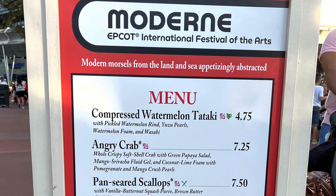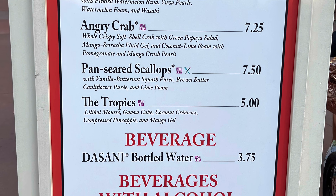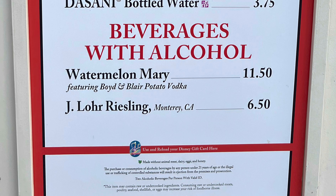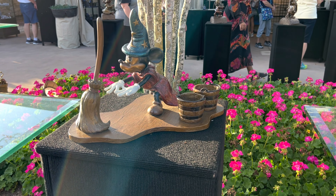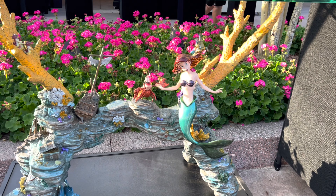Next up in the passport book is Modern, located over by Test Track. Here we tried the pan-seared scallops, which is one of the items on the wonderful Walk of Color — it was very delicious, and I highly recommend it. Near the Modern food booth by Test Track there is also more art and artists to see and shops.